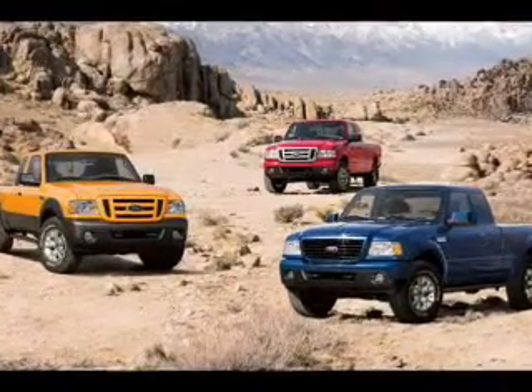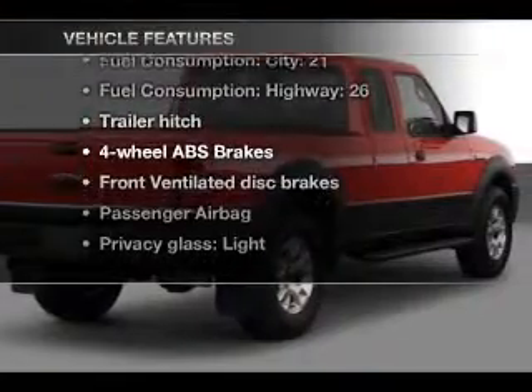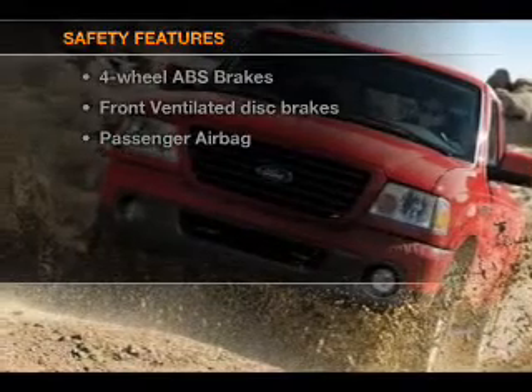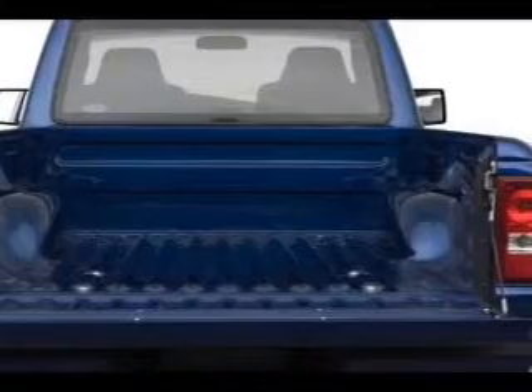Brake safely with the anti-lock braking system. Plus, enjoy these notable features that are included in this vehicle: power steering. If safety is a high priority, rest assured knowing that these top safety components are included: front ventilated disc brakes and a passenger airbag.